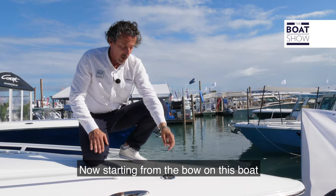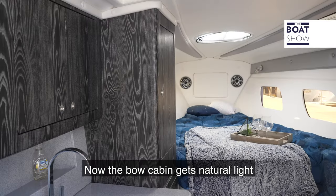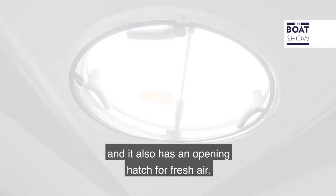Starting from the bow on this boat, we have a windless anchor in a storage compartment. The bow cabin gets natural light through two strips of glass built into the fiberglass, and it also has an opening hatch for fresh air.